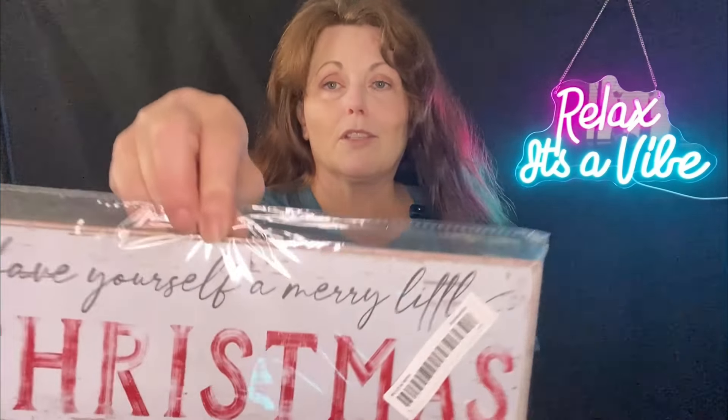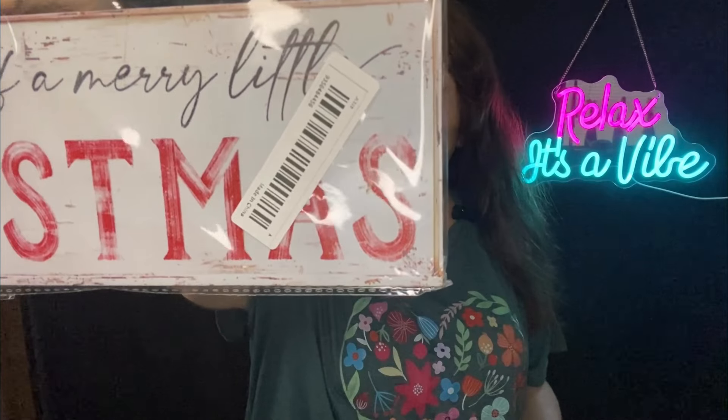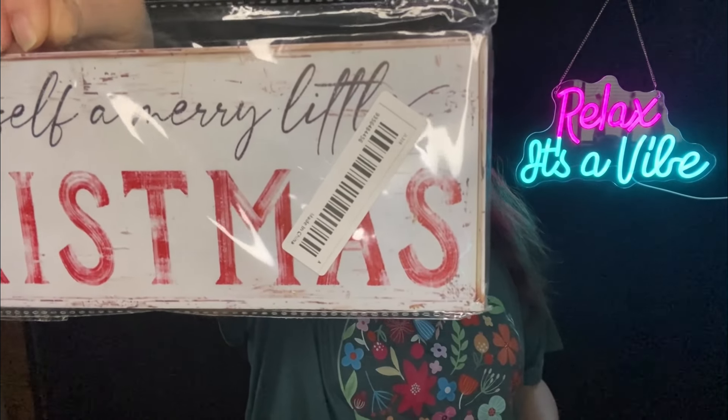This next item - I feel like I could have gone to the dollar tree and gotten something bigger than this, maybe not as cute. It says 'Have Yourself a Merry Little Christmas' and it was $4.67. Trouble doesn't like the idea of that either - she says that's a terrible price.